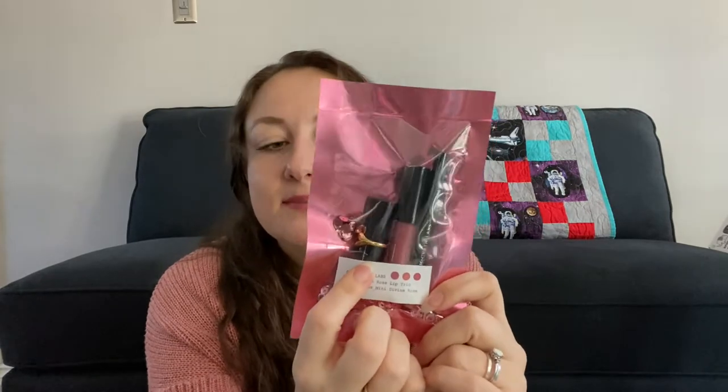I also got the Pat McGrath Lip Trio. It has a mini Matte Trance lipstick — which is funny because there was already a full-size one in the Black Owned Beauty set, so had I realized that I might not have gotten this. But it also has a lip liner and a gloss to go with it. It all looks really beautiful and had great ratings. This was one of the holiday sets.